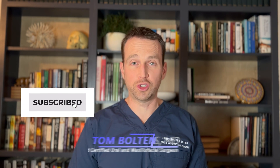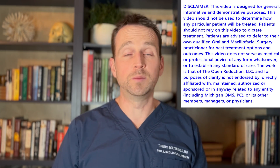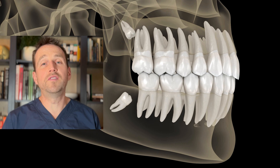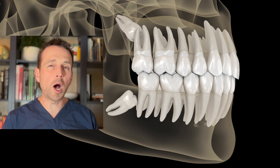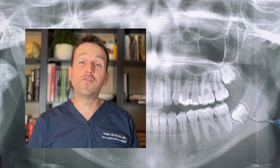Welcome to The Open Reduction, your channel covering all topics in oral and maxillofacial surgery. I'm Dr. Tom Bolton, and today we're talking about a wisdom tooth case. Just about everyone develops wisdom teeth, and they usually show up in the mid to late teenage years. The vast majority of people have four wisdom teeth. Some people are lucky and develop less than four. Others rarely have an extra wisdom tooth for a total of five, or maybe even six.